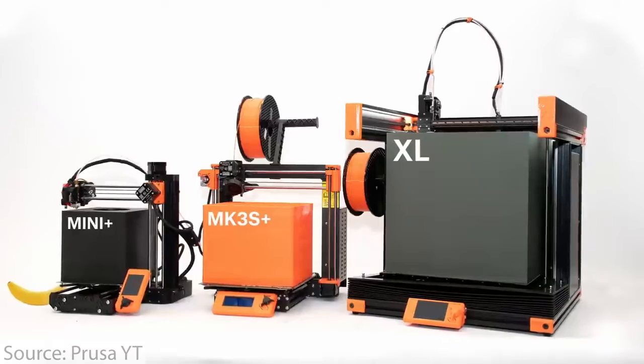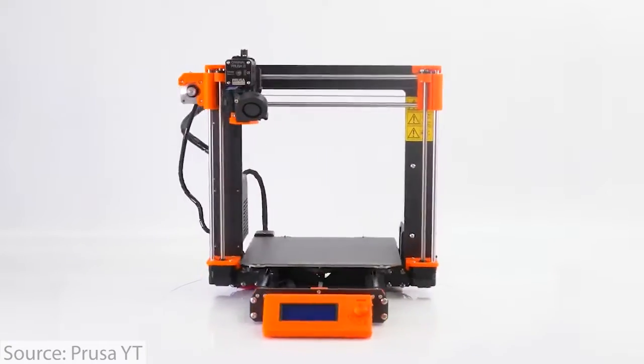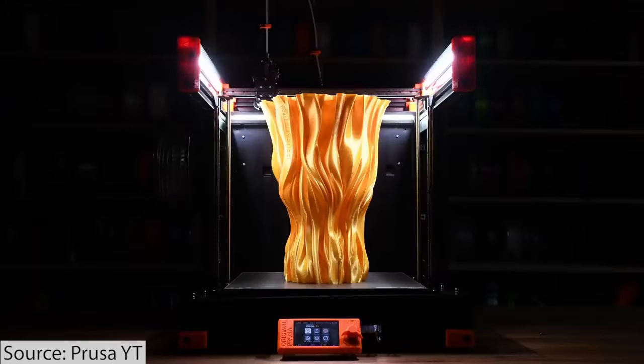Prusa is currently one of the most popular 3D printers in the entire world. They're a very well-recognized brand and many makers and manufacturers actually use their printers to make parts and prototypes throughout the world.